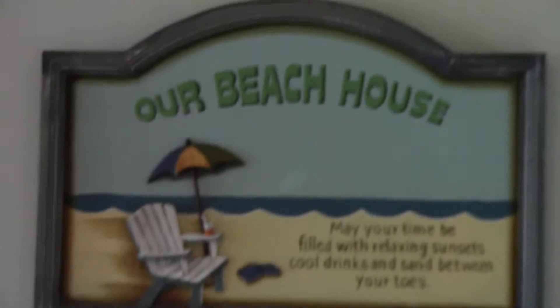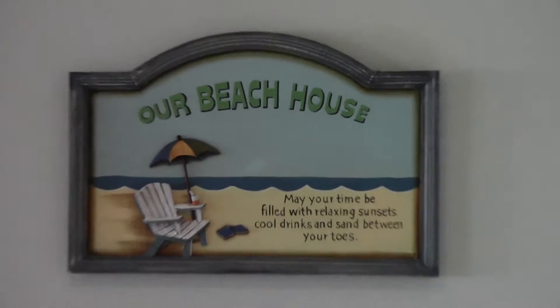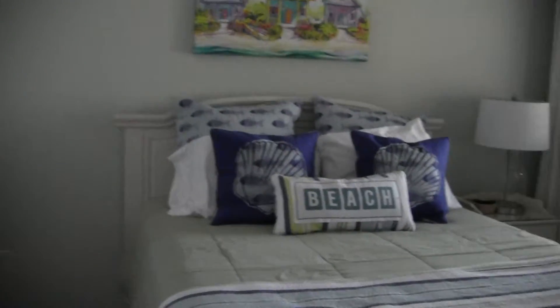We are checked into the condo. There's a neat little sign that greets us when we come in. To the right is the washer and dryer, and then here is Connie's room where she'll be staying.